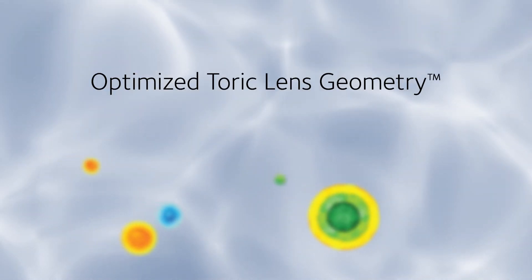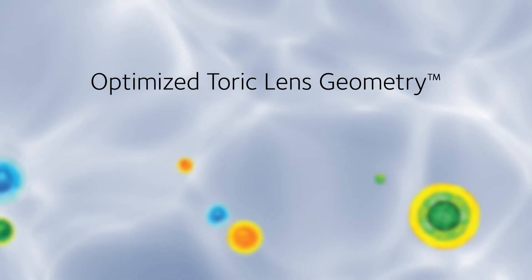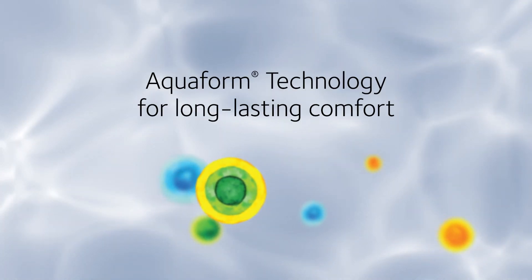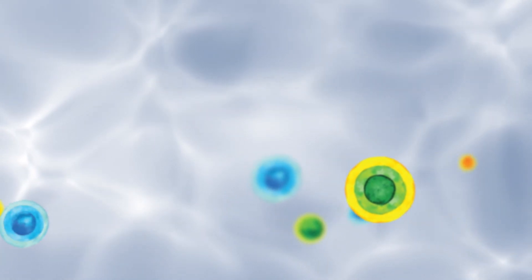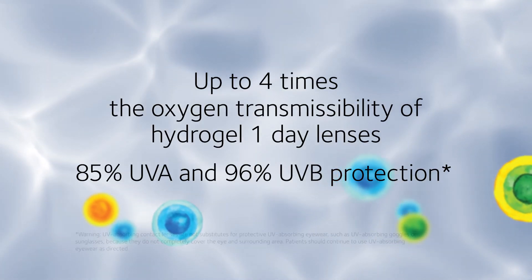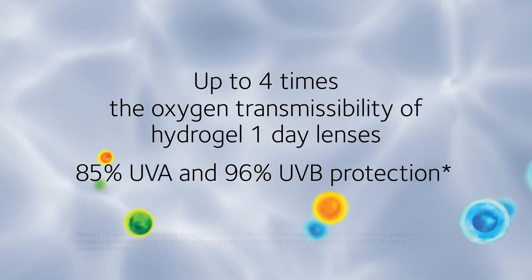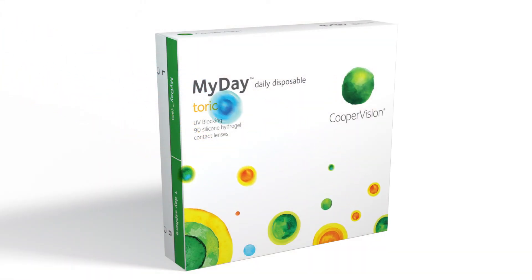Optimized toric lens geometry delivers excellent vision stability, extraordinary softness, all-day comfort, breathability, and UV protection for a healthier lens wearing experience. MyDay toric daily disposable contact lenses are everything a toric lens should be. Fit more of your patients with the MyDay family.